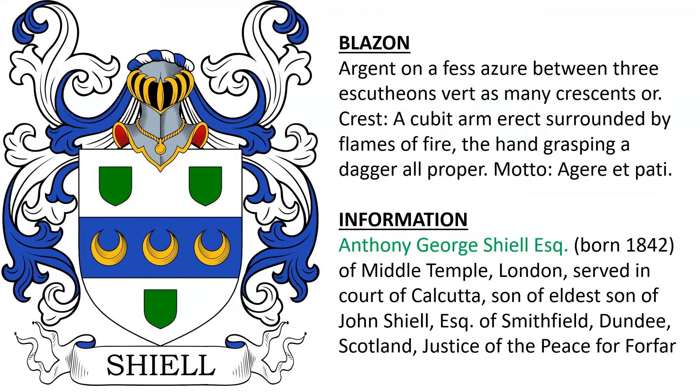Another coat: Argent, a fess Azure between three escutcheons Vert, as many crescents Or. There is also a crest of a cubit arm surrounded by flames holding a dagger, which isn't depicted. This is the arms and crest of Anthony George Shields Esquire, born 1842, son of John Shields Esquire of Smithfield, Dundee, who was a Justice of the Peace for Forfar, Scotland.